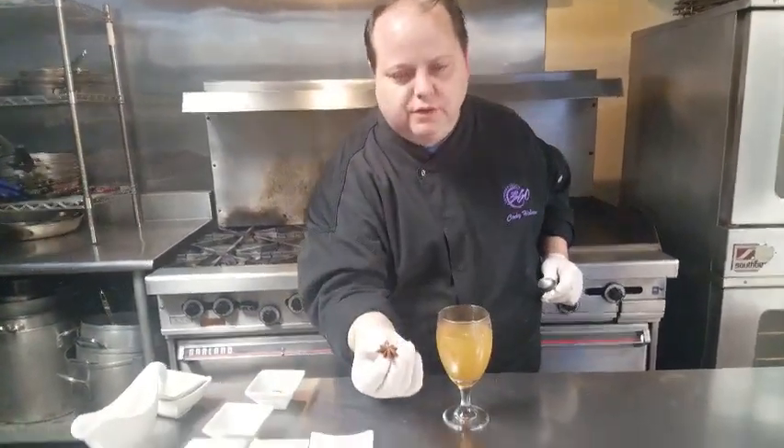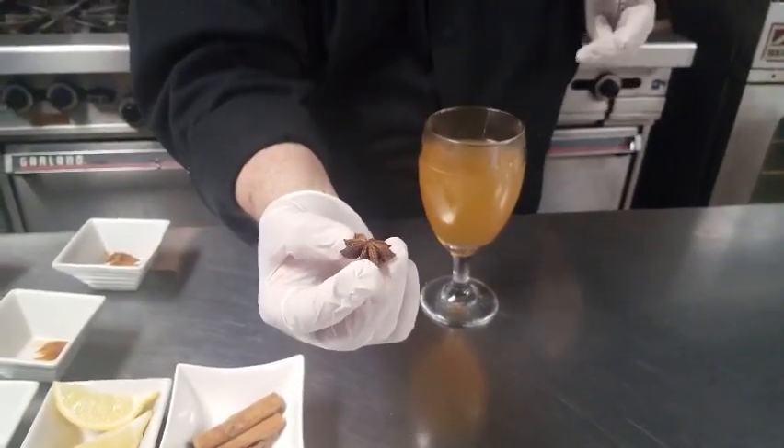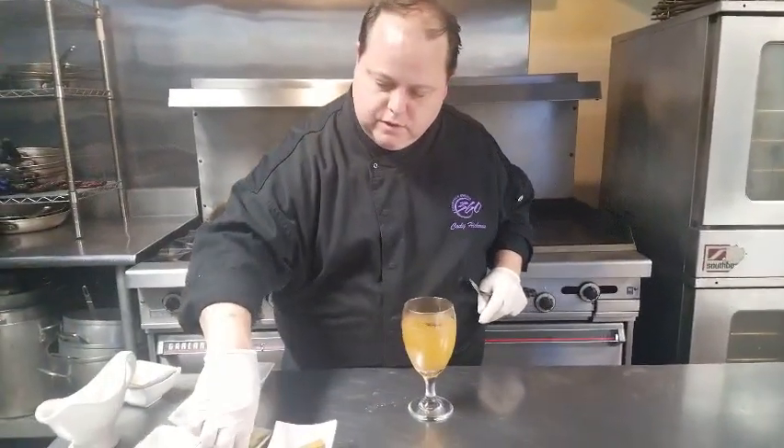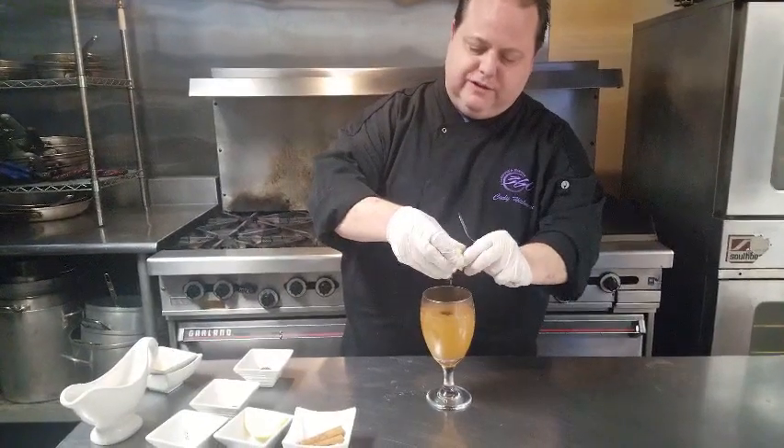A little star anise — this is just a beautiful piece, it gives a licorice flavor to the toddy. A squeeze of lemon juice — you got to have a little acid in there to help.